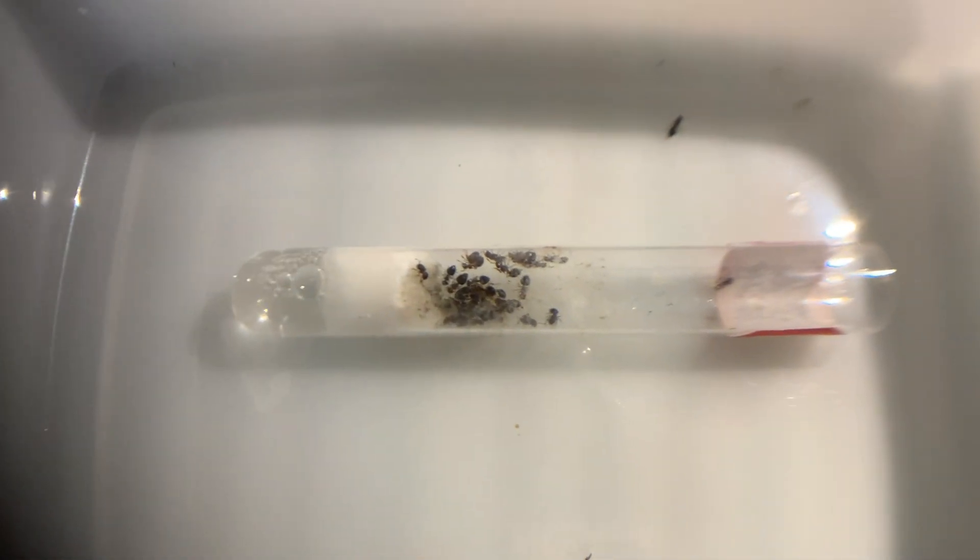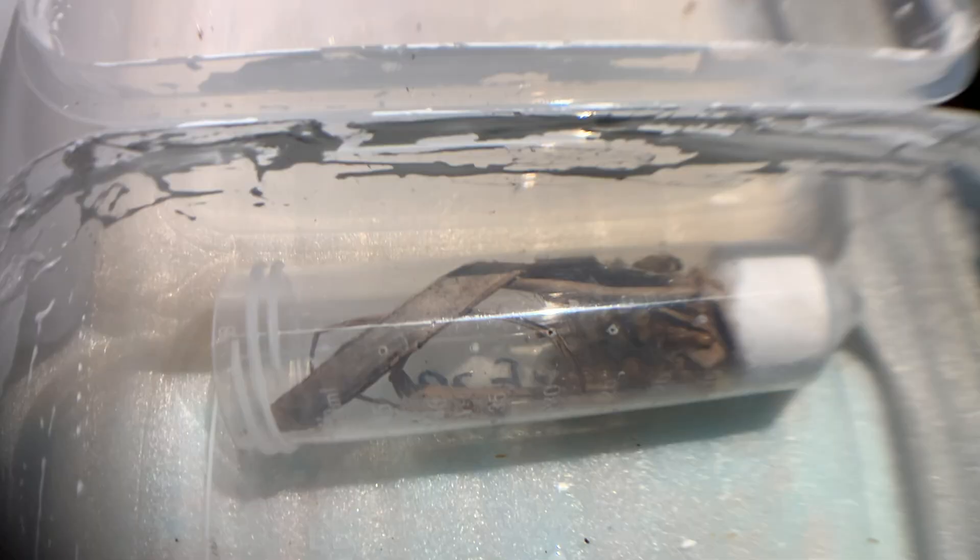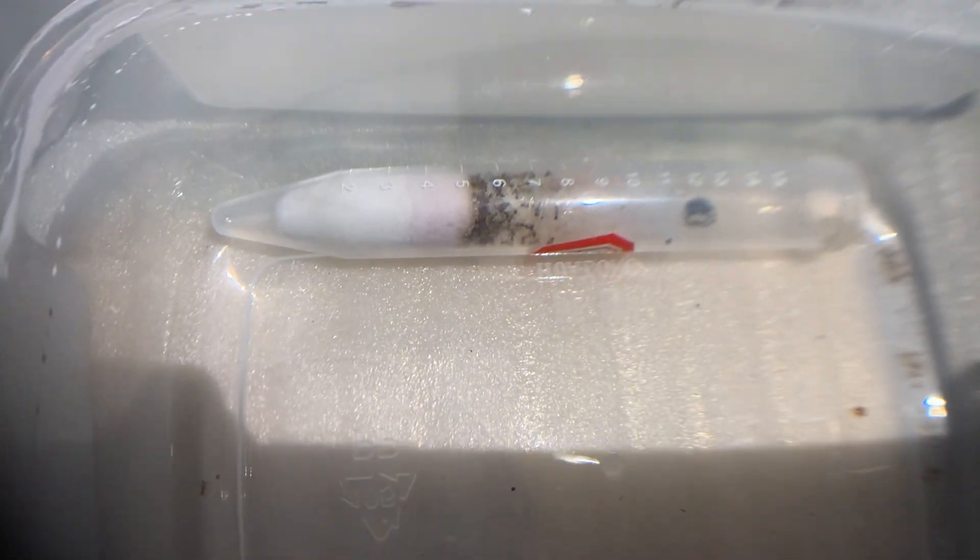These six ant colonies have shown completely different growth trajectories. Some are on the verge of extinction, while others are beginning to thrive and reproduce. Observing them has made me realize that every ant colony is unique, just like every person is unique. Each colony has its own habits, reproduction rate, and diet preferences, much like how we humans have different personalities. The variety in ant colonies is astounding, and it reminds me that there's so much more to learn and appreciate in the world of ants.